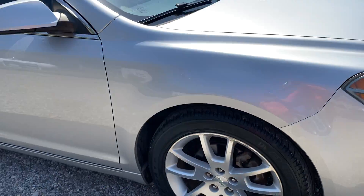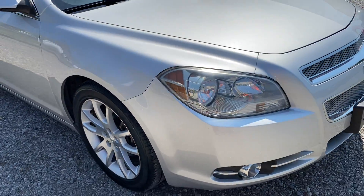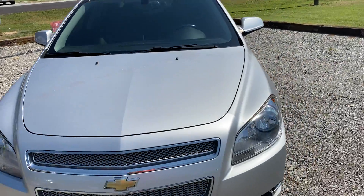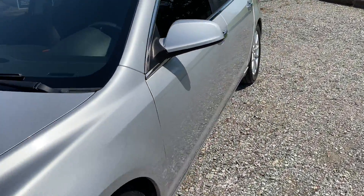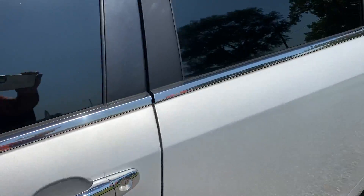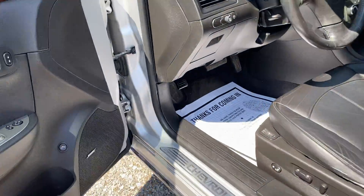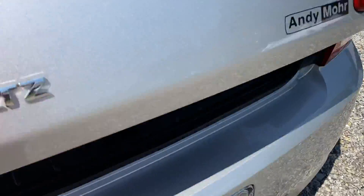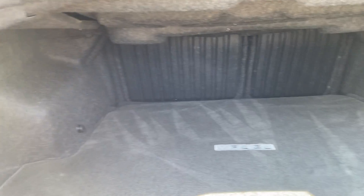We'll work our way to the inside, we'll start the trunk first. This car is very clean, it is the LTZ loaded out model, spare tire is in here.